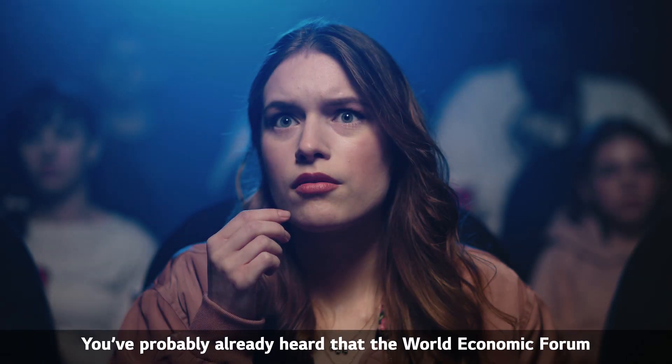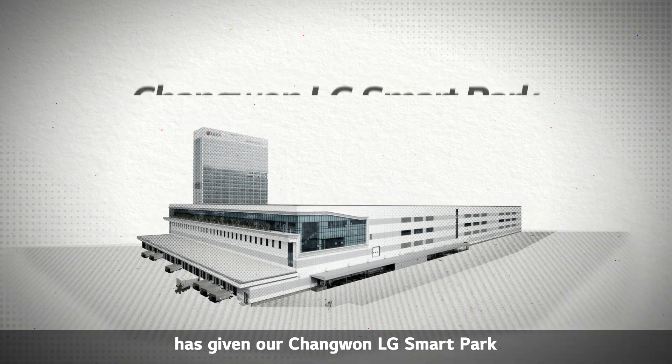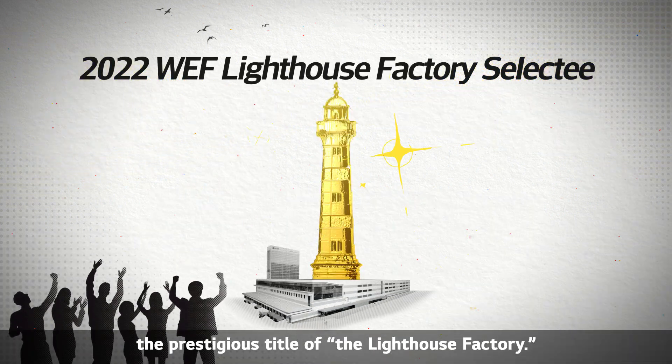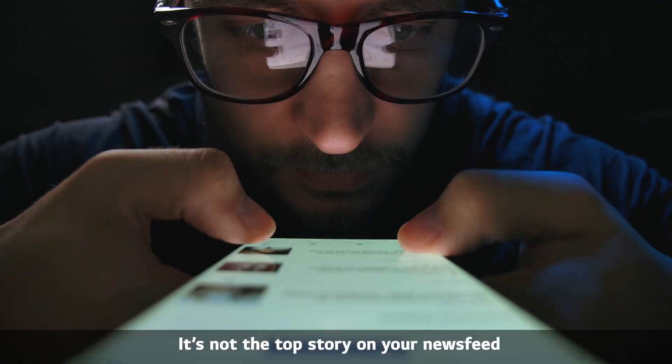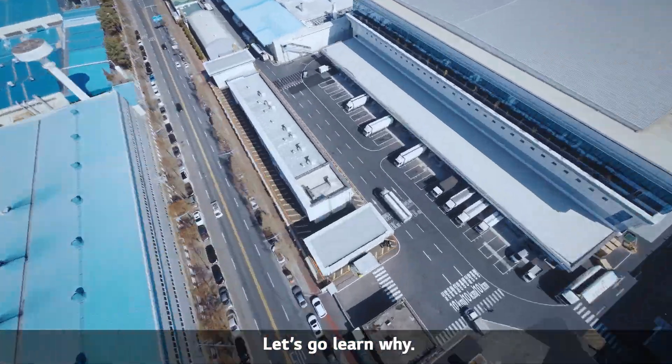Hey there! You've probably already heard that the World Economic Forum has given our Changwon LG Smart Park the prestigious title of the Lighthouse Factory. Just kidding — it's not the top story on your news feed, but it is a big deal. Let's go learn why.